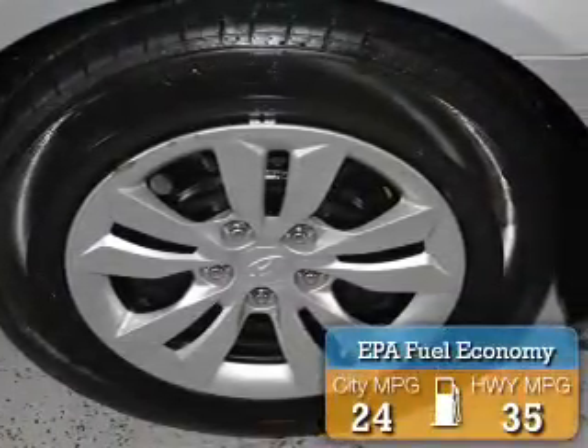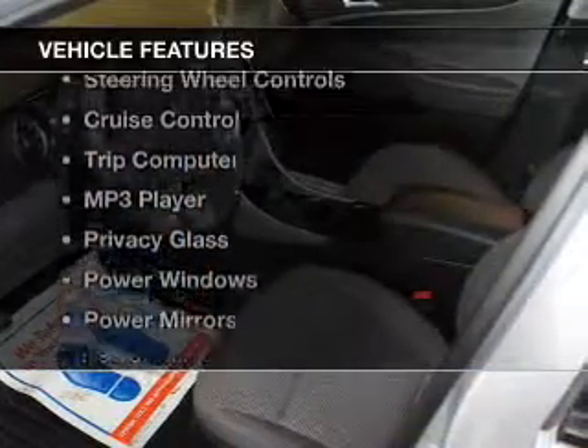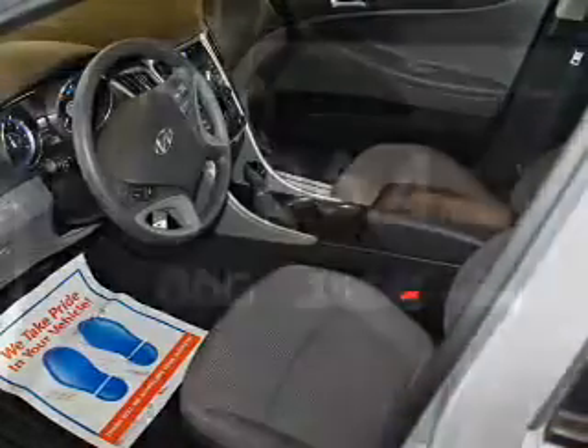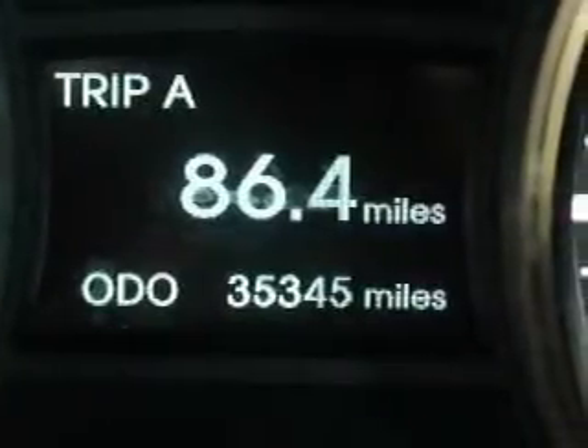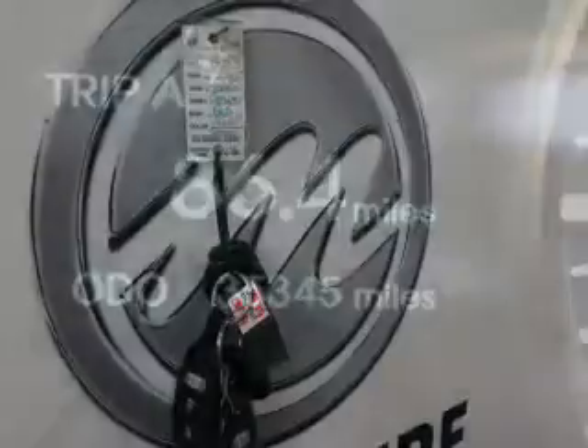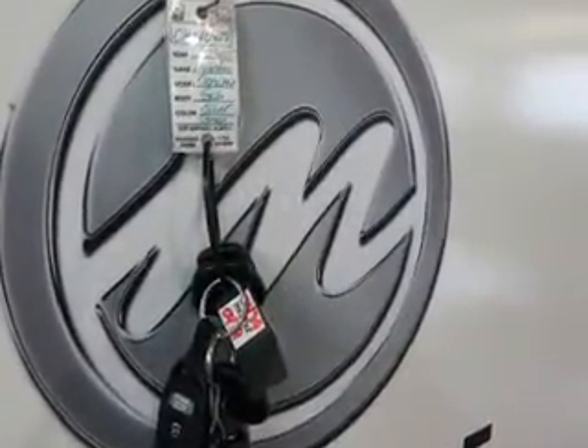Great fuel efficiency saves you money by requiring fewer trips to the gas station. The features include an electric trunk, Bluetooth connectivity, satellite radio, steering wheel controls, cruise control, a trip computer, an MP3 player, privacy glass, power windows, and power mirrors.